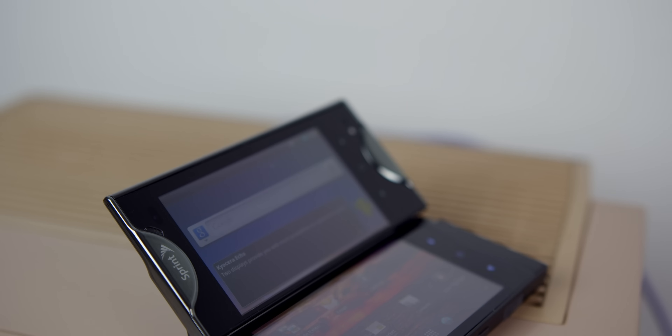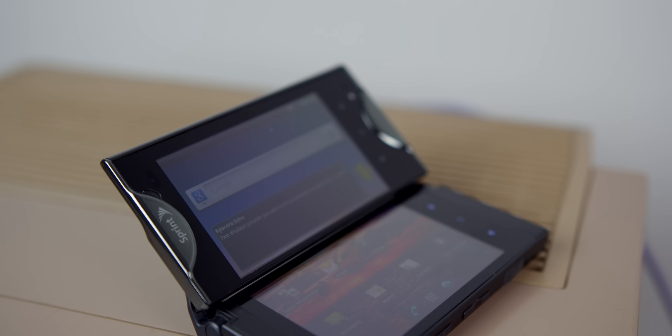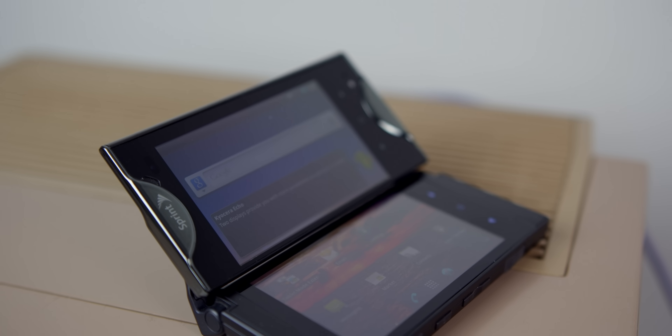Recently, before I actually bought this phone, I did a video going over some of the worst smartphone failures in history, and this unfortunately was one of them. While the tech is intriguing and it's certainly a fascinating device to talk about today, actually buying and using one back in 2011 would have been a huge pain.